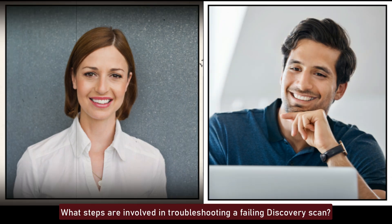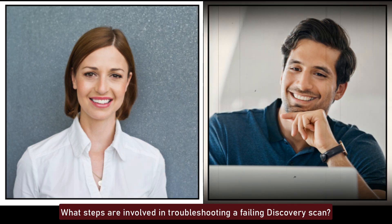What steps are involved in troubleshooting a failing discovery scan? Troubleshooting a failing discovery scan involves checking MID server logs, verifying network connectivity, ensuring correct credentials, reviewing probe and sensor configurations, and examining discovery schedules. Identifying and resolving issues in these areas can help fix the scan.